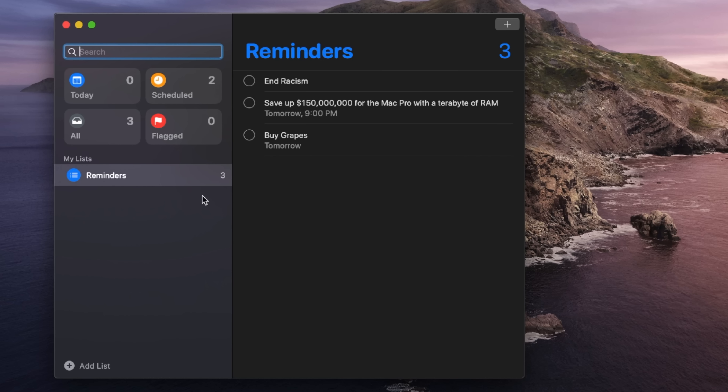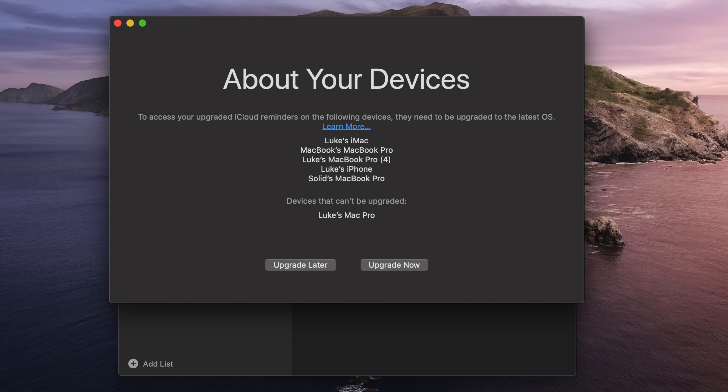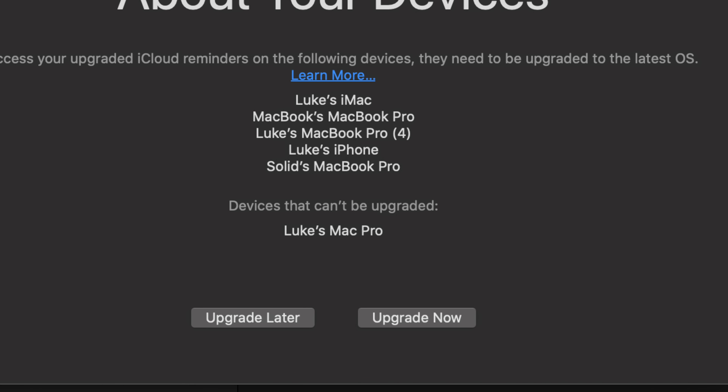Also redesigned is the Reminders app, which now features increased organization and tools to allow you to organize your schedule a lot better. Interestingly, when I fired up the Reminders app for the first time, I was greeted with a message prompting me to upgrade my devices to access improved iCloud reminders. But notably, my 5,1 Mac Pro is listed as a device that cannot be upgraded — pretty damning evidence that the old cheese grater Mac Pros have been dropped from support in this version of macOS.